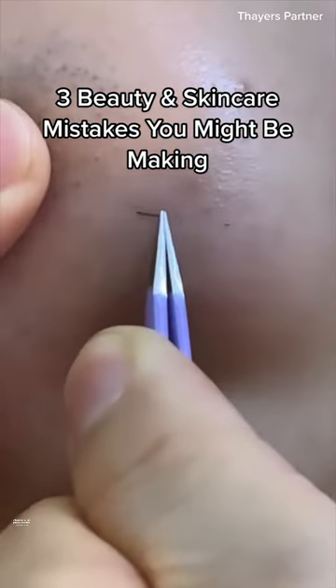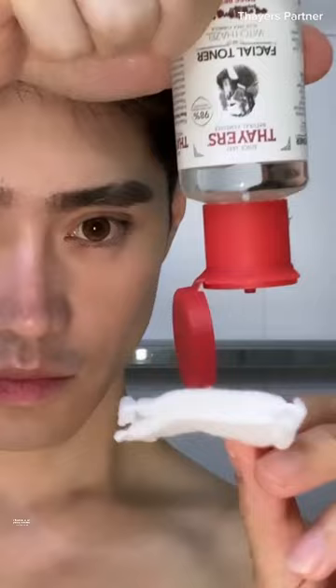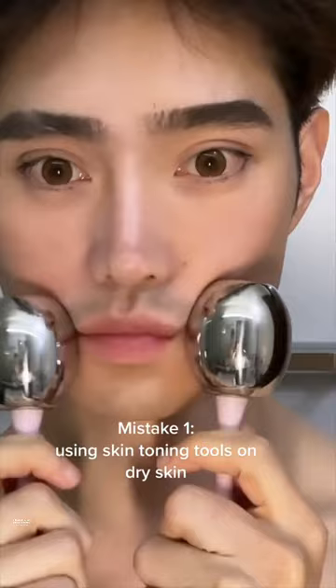Three beauty and skincare mistakes you might be making. Mistake number one: using skin toning tools on dry skin. I like using a mixture of snail mucin, hyaluronic acid, and a splash of witch hazel.